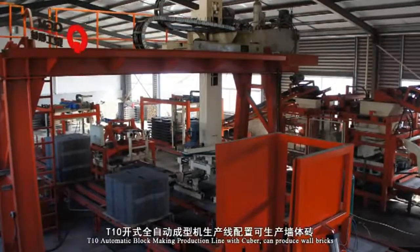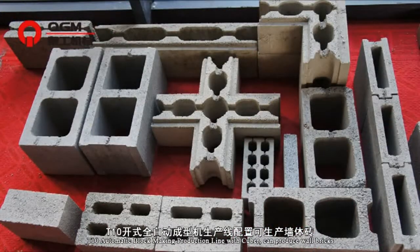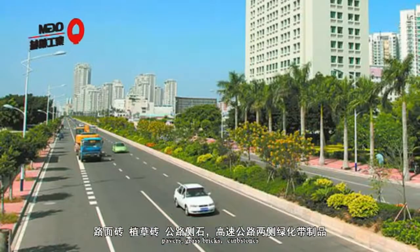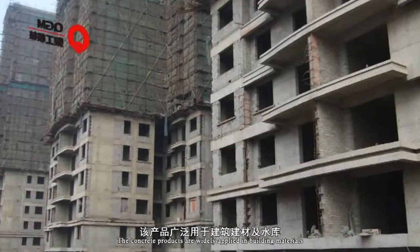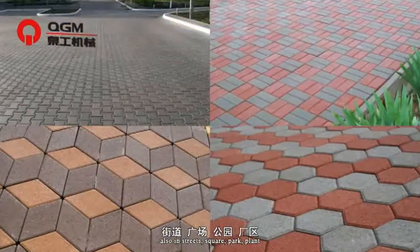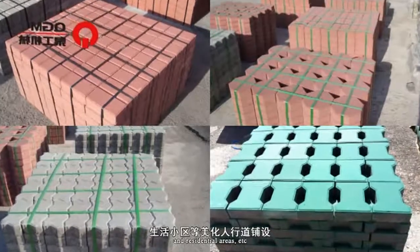The T10 automatic block-making production line with Cuber can produce wall bricks, pavers, grass bricks, and kerbstones. The concrete products are widely applied in building materials, roads, railway slopes, as well as streets, squares, parks, plants and residential areas, etc.